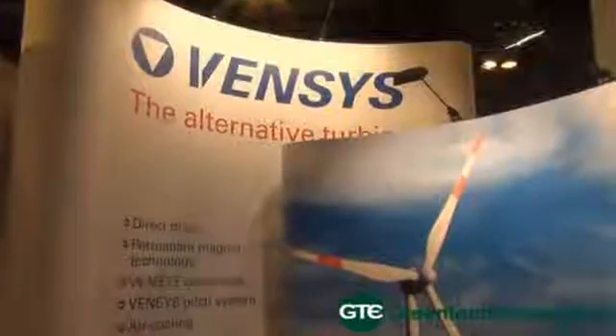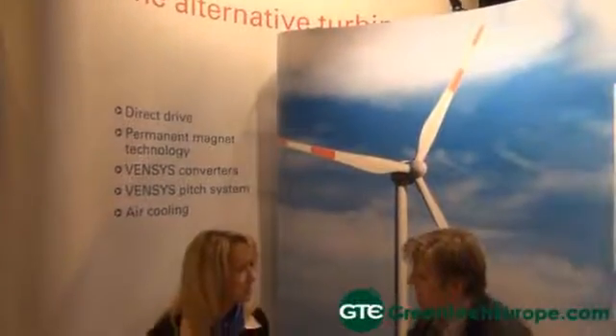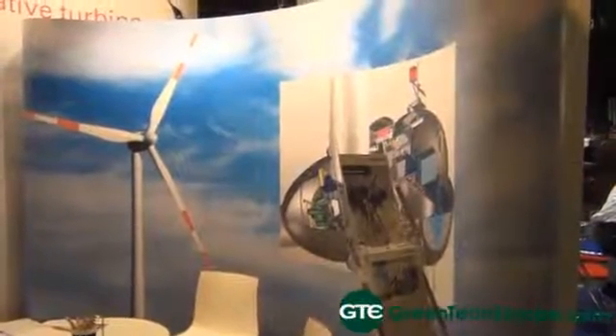Could you tell us a little bit more about what makes Vences' turbine unique? The Vences turbine is an established turbine — the technology is more than 20 years old — with five major features that make us different. It's a direct drive turbine. We work with permanent magnets in the generator, with a full frequency converter to produce good power quality. We have a pitch system that is not gear-based; it's a rubber belt pitch system. And we use air to cool the generator and converter systems, so it's completely air-cooled.